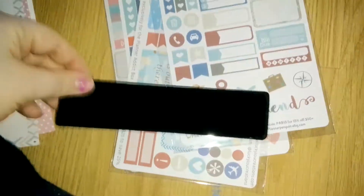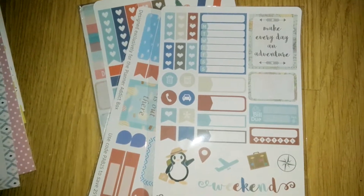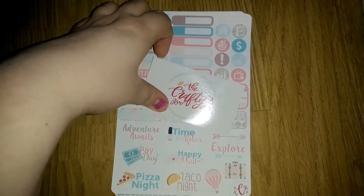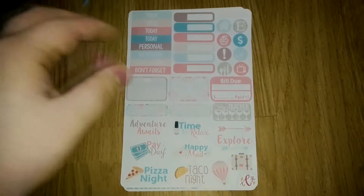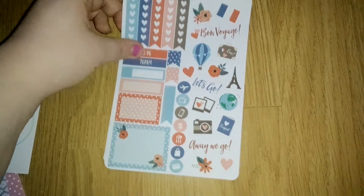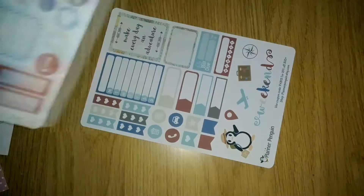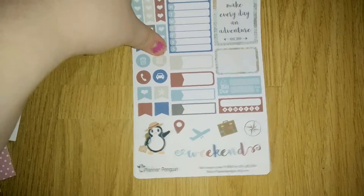We have a little velvet pouch - I imagine for the pen - and then we have the stickers. The first shop we have stickers from is The Crafty Roo - here is that sheet, super cute. Then we have Pink Popsicle Studio, really cute like a Paris type theme. Then we have Lucky Loo Creations, and finally Planner Penguin - I love this one, the little weekly one. That's super cute - that is everything from the standard box.